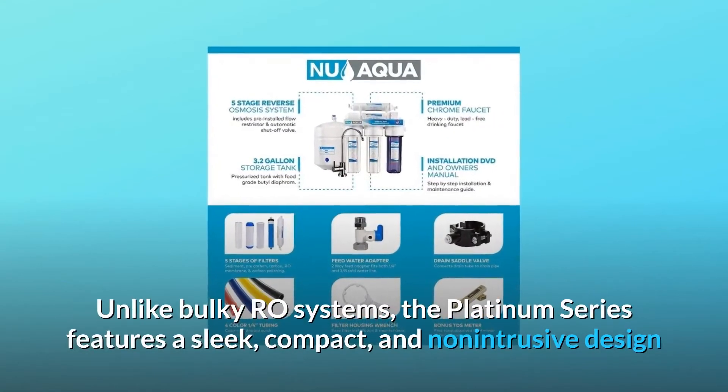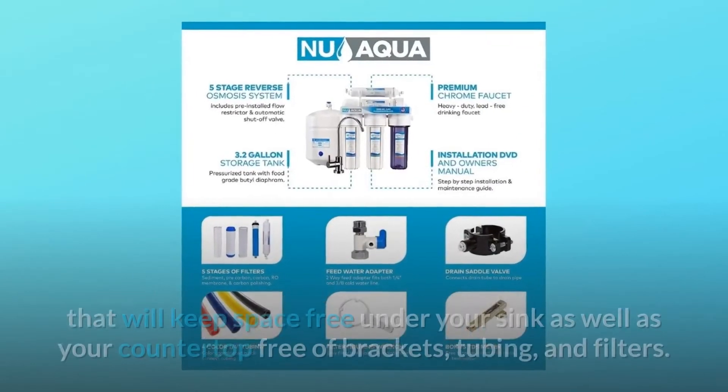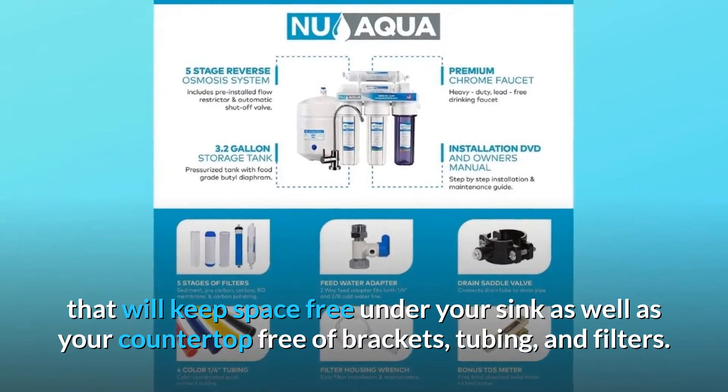Unlike bulky RO systems, the Platinum Series features a sleek, compact, and non-intrusive design that will keep space free under your sink as well as your countertop free of brackets, tubing, and filters.